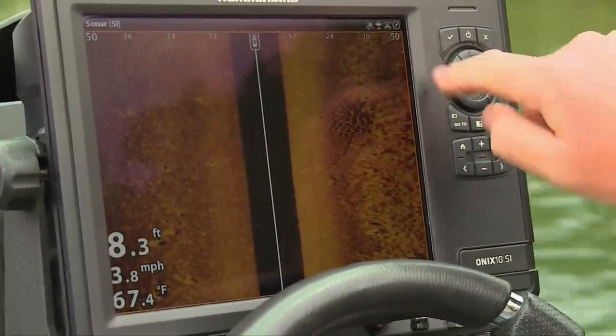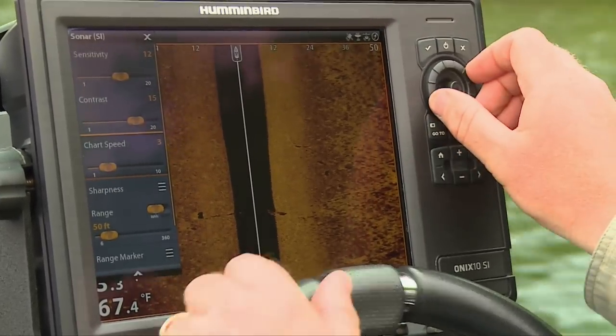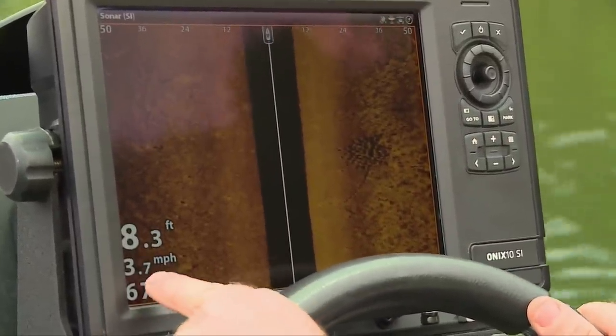Set it down to about 50 feet, make another pass, and get a really detailed image of the spot. For chart speed, I like to set it to match the miles per hour I'm going down the shoreline — so if I'm going four miles per hour, I set the speed to four and it gives you a good picture.